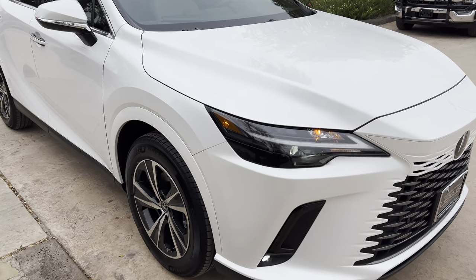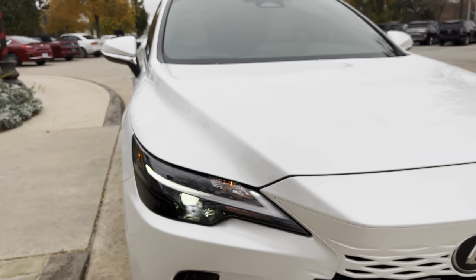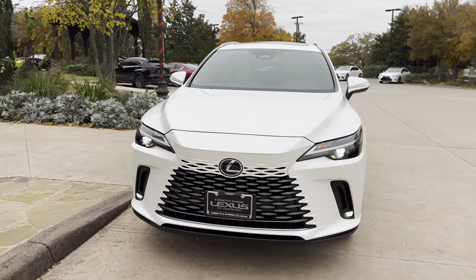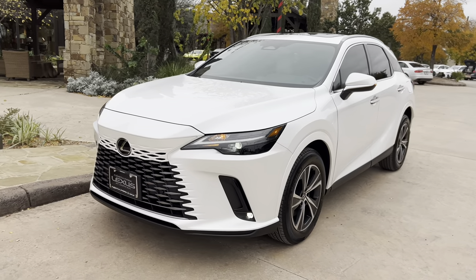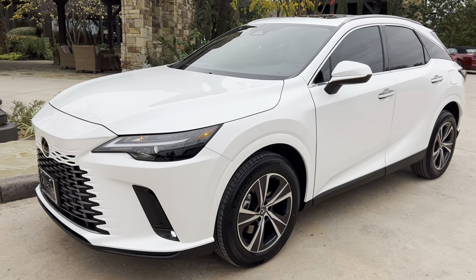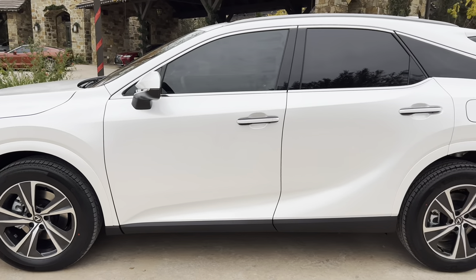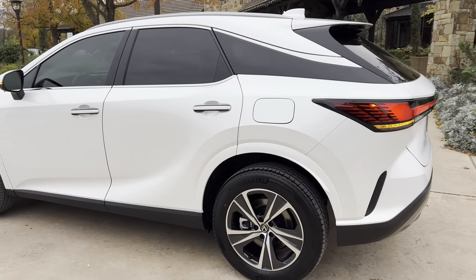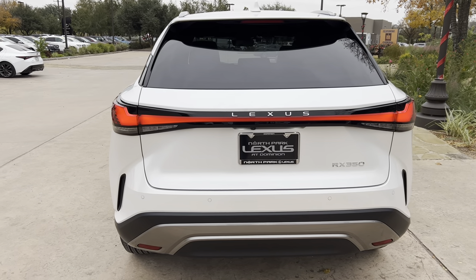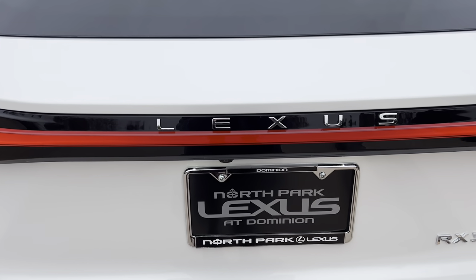On the exterior of the RX, we have our standard LED headlights with automatic high-beam function, daytime running lights with LED fog lights, and turn signals. We have integrated turn signals in our mirrors and our LED taillights on the rear of the vehicle, along with our new Lexus route badging.